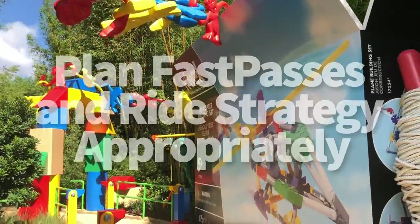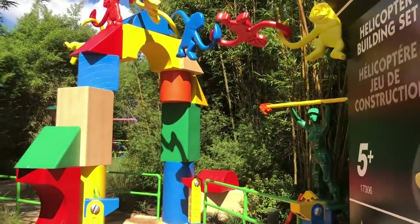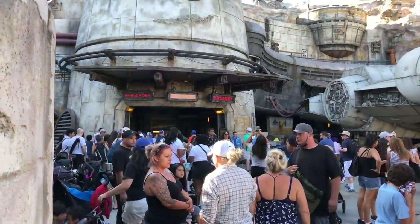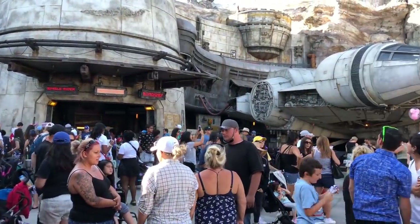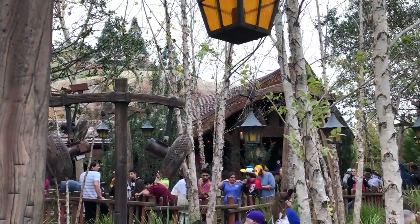Number three, plan your fast passes and ride strategy appropriately. First of all, know which rides offer fast pass at your designated park. Then make sure you're booking your fast passes on time — 60 days in advance if you're staying at a Disney World Resort hotel, 30 days if you're staying off-site.